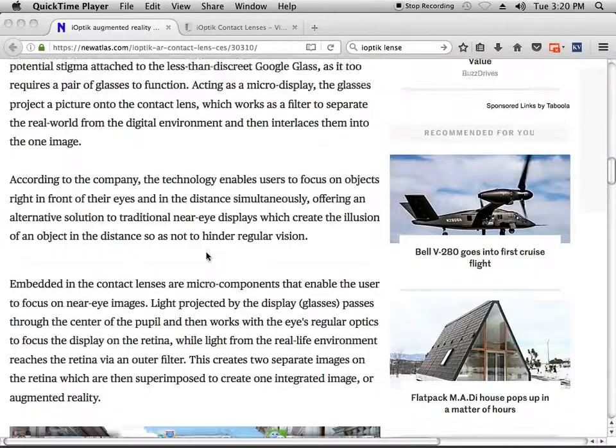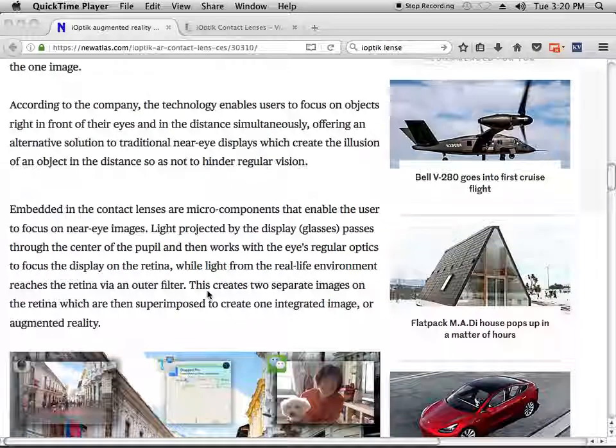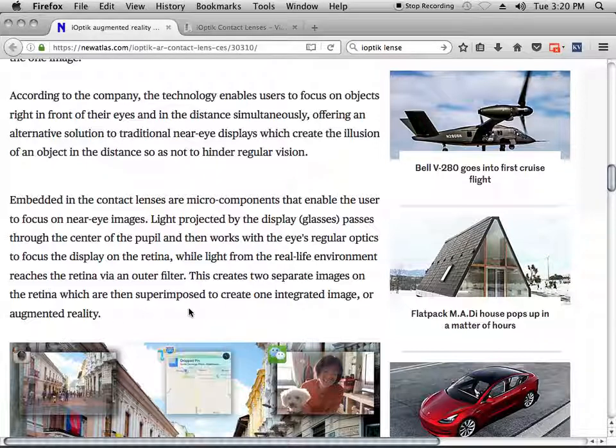This creates two separate images on the retina, which are then superimposed to create one integrated image — augmented reality. This is why sometimes they have a problem on the International Space Station where they grab an item that's not there, because these two images have to be put together into one integrated image. Sometimes there are problems. These are called channels, because it's superimposed.